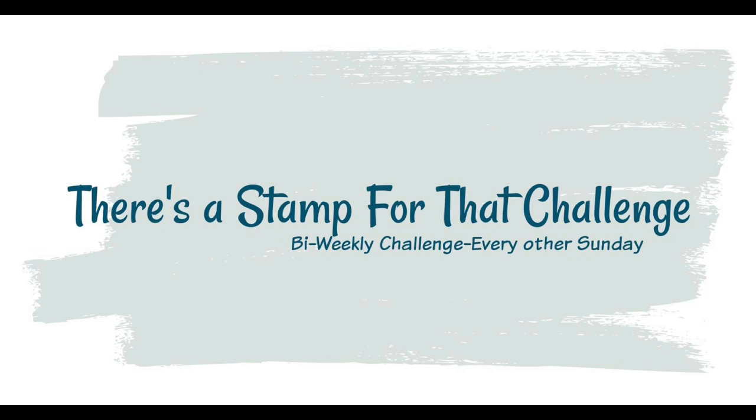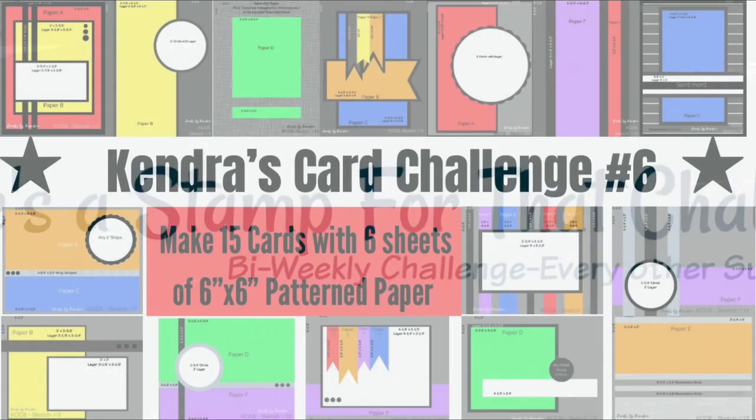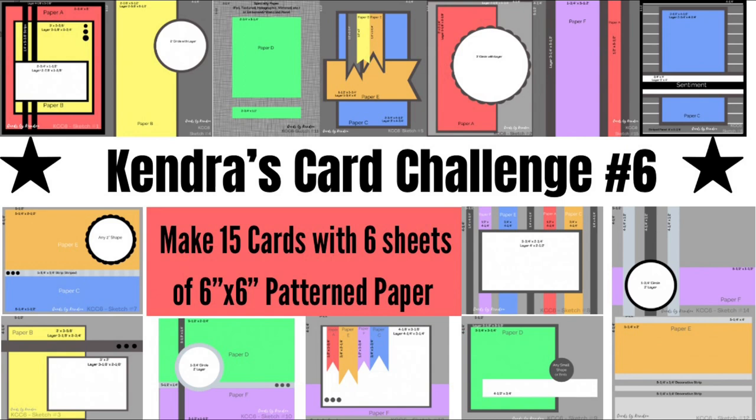Dani oversees the There's a Stamp for That challenge, which is a bi-weekly challenge on Facebook that offers a new challenge every other Sunday. Each challenge generally has two to three themes so you can use what you have in your stash without feeling like you have to buy something new. My challenge is a quarterly card making challenge where you can make 15 cards using just six sheets of six-inch by six-inch pattern paper — it's like a one sheet wonder times six.